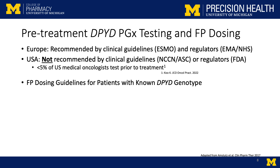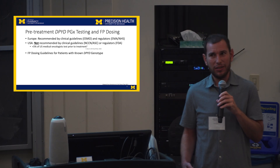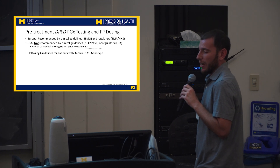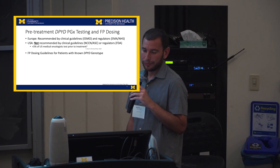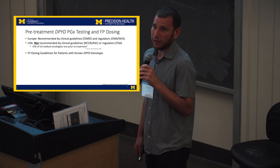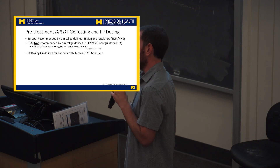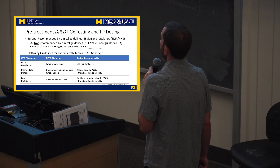The FDA says that you should talk to patients about this — that's a recent update to the package insert. But the NCCN and ASCO guidelines do not say that this is recommended. In our survey a few years ago, less than 5% of medical oncologists are actually testing their patients prior to treatment, which we're very frustrated by.